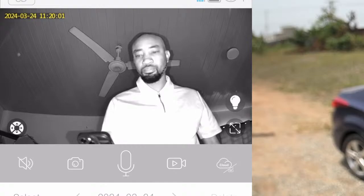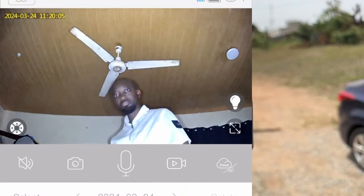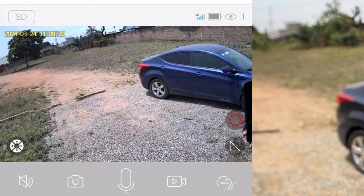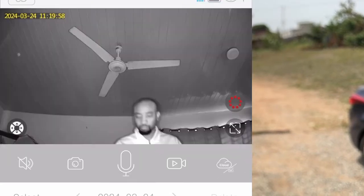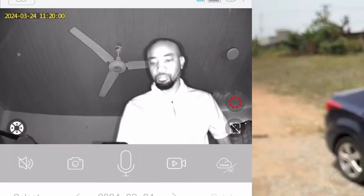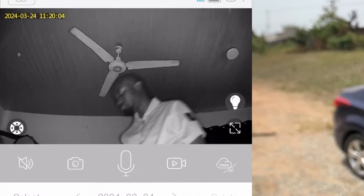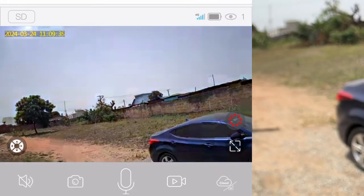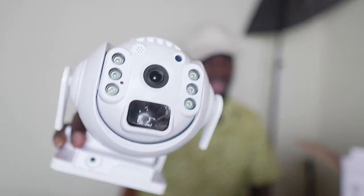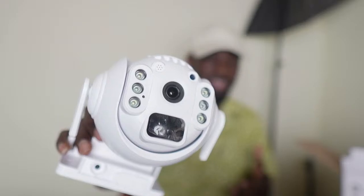Apart from night vision, it also has lights. So if a thief wants to misbehave and comes in complete darkness, the light icon comes on and it illuminates — the thief will be startled and probably run away. So it has lights as well that shine and give it that kind of illumination.